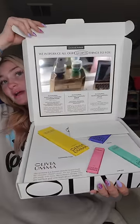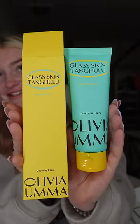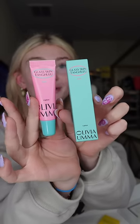This is from Olivia Uma. Oh my goodness, oh my gosh — it has a mirror! So we have this serum, this cleanser, and not one but two lip treatments.